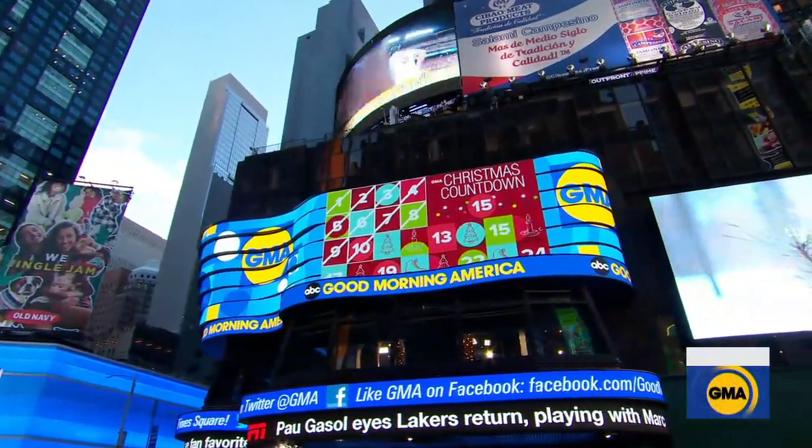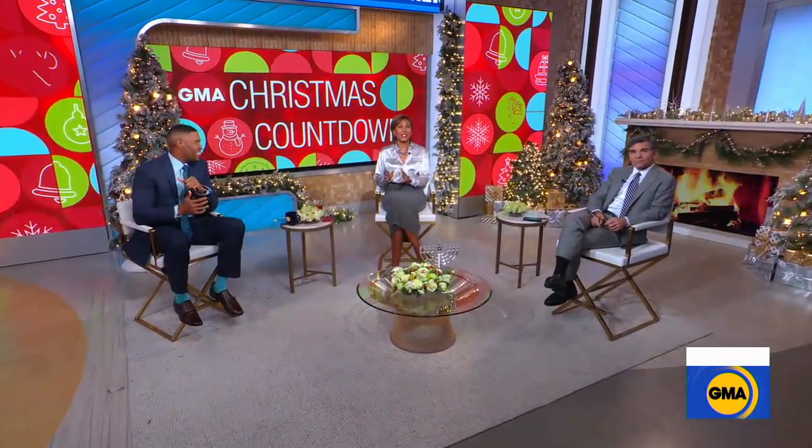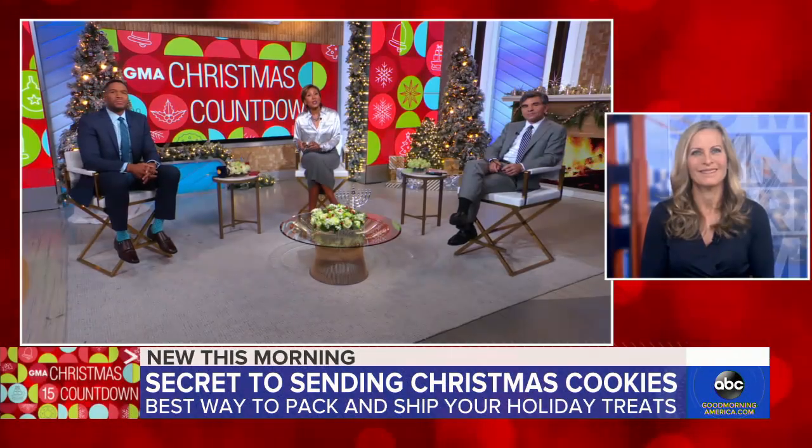We are counting down to Christmas, getting ready to kick off our 12 days of cookies. This year, it's all about sending those baked treats to loved ones who you can't be with in person. Becky Worley joins us with a story we first saw in the Wall Street Journal: the secret to successfully mailing cookies.